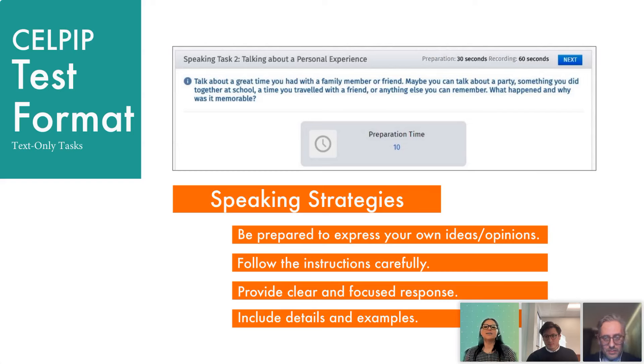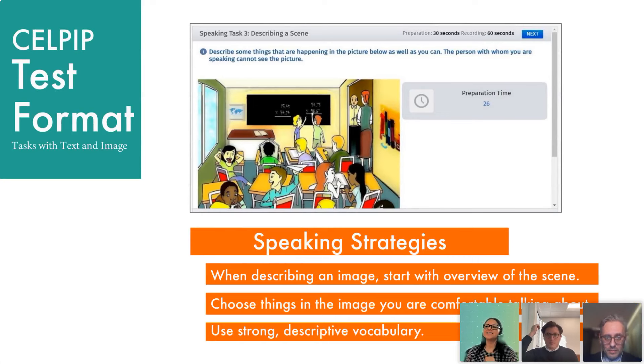In task two of the speaking section, you are expressing your opinions, following the instructions, making sure to understand what is being talked about, and including lots of details and examples. Another task is an example with an image and text where you are talking to a friend who cannot see the image, giving a descriptive and detailed account of what is going on. You don't need to describe everything — choose something you can describe and talk about where they are, what they're doing, and even how they're feeling. All that information will be very helpful.